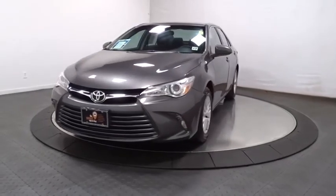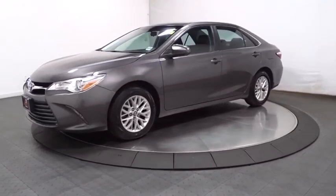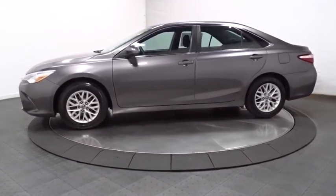Come test drive the 2016 Toyota Camry. The Toyota Camry is an affordable mid-sized car — reliable and a great comfortable commuter car.